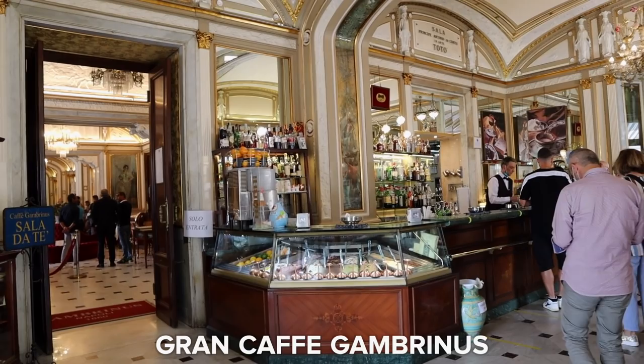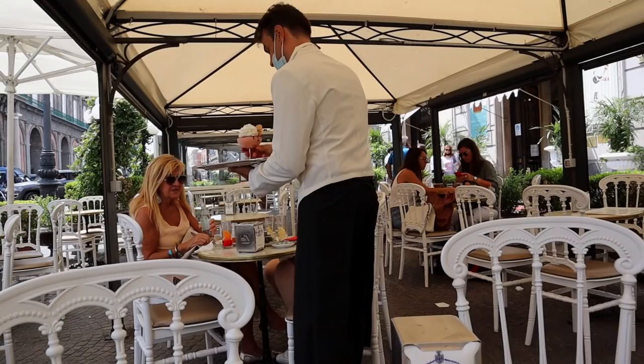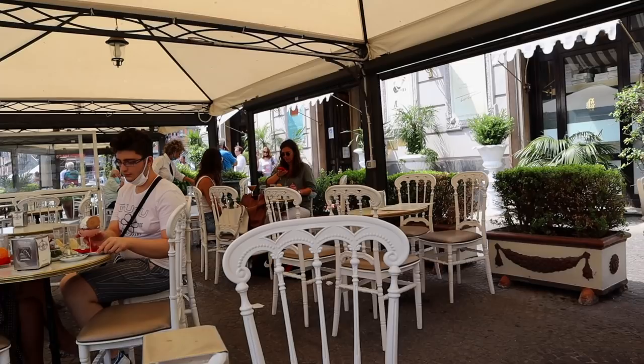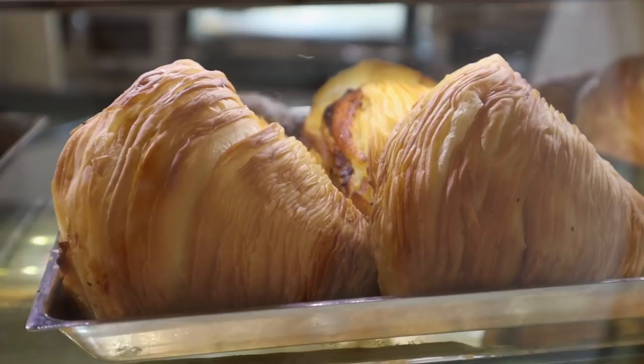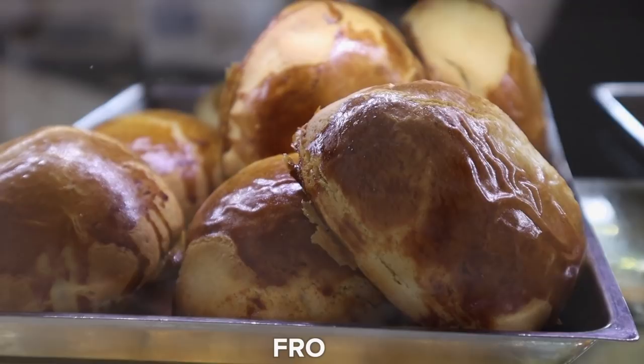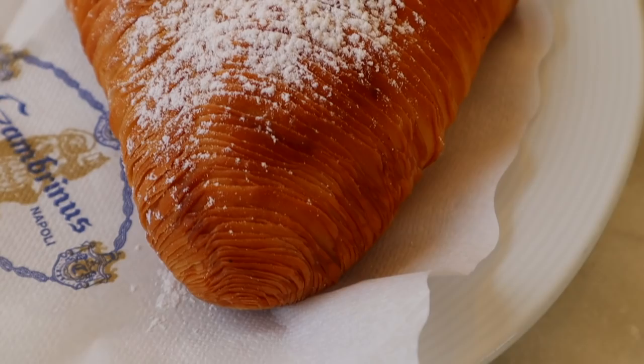I'm now sitting down here in Grand Café Gambrinus, which has been here since the beginning of the 19th century — one of the oldest and most famous cafes here in Naples. I'm starting off with the classic Neapolitan sfogliatella, which comes in two types: the riccia, which is the short, crusty and flaky one, and the frolla, which looks more like a sort of mini ricotta pie. Also a cappuccino. A thin-stripped phyllo dough filled with citrus-flavored ricotta cheese — only here in Naples.